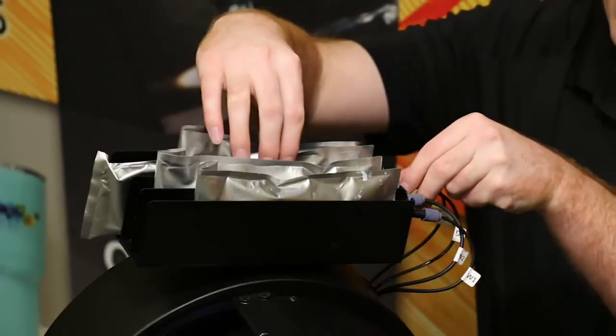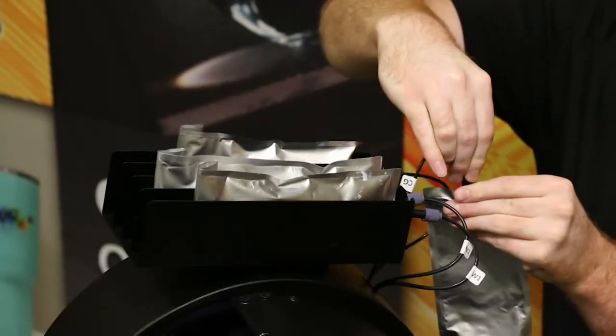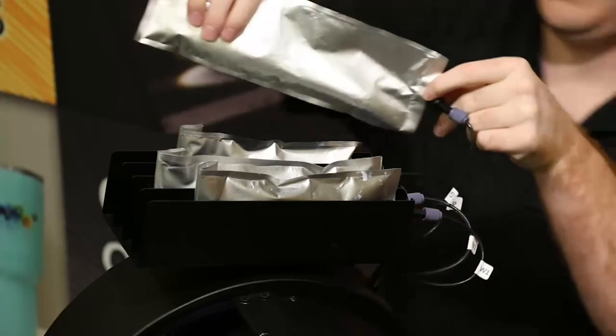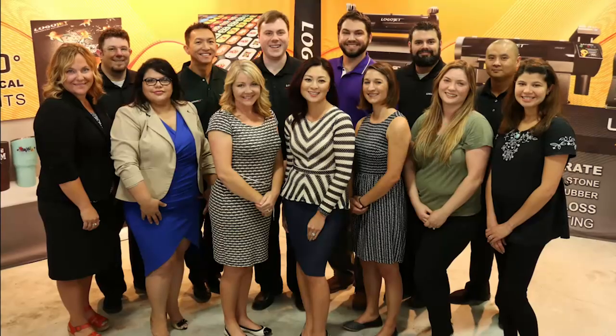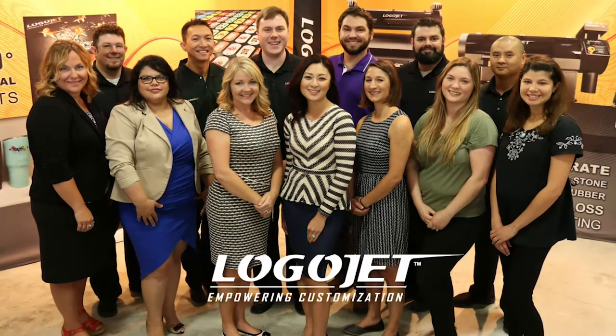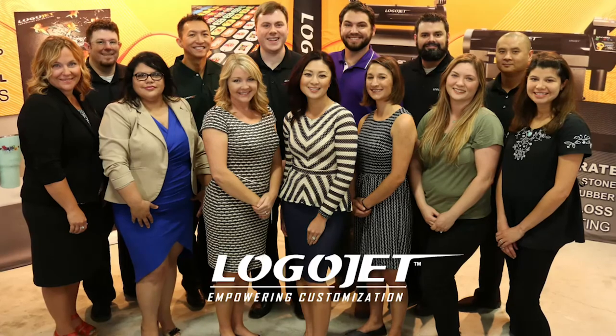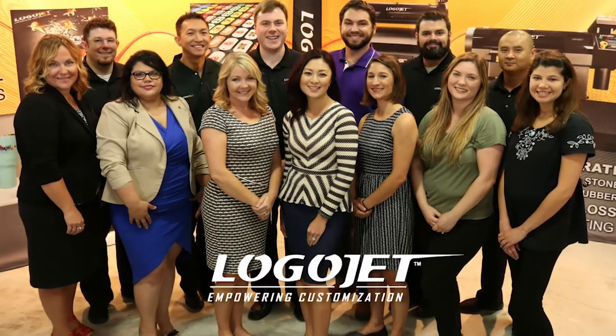All of our UV inks are packaged in 200 milliliter vacuum sealed bags, which make it easy to remove and replace, all without interrupting the ink flow. From purchase to production and everything in between, our dedicated team of LogoJet professionals is committed to ensuring that you feel empowered when using our direct-to-substrate printers.